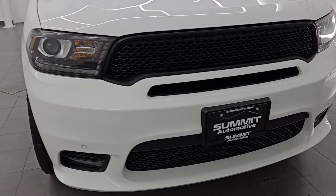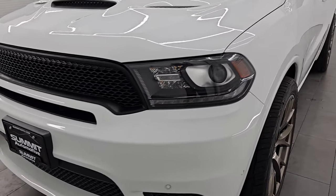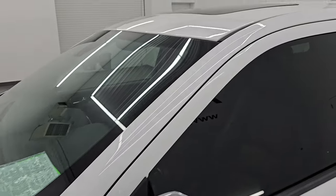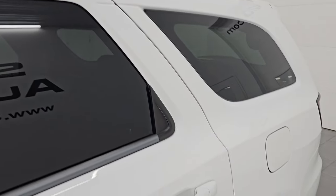This is a two-owner, clean title history, clean Carfax out of Illinois. I'm going to go all the way around in this video — inside, start it up, take a look under the hood, show you all the options, and give you the most accurate representation that I can of this vehicle.